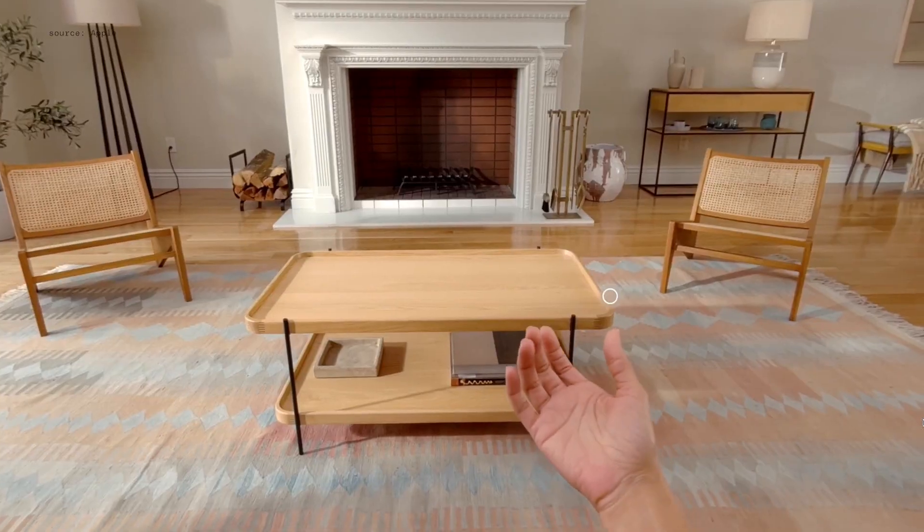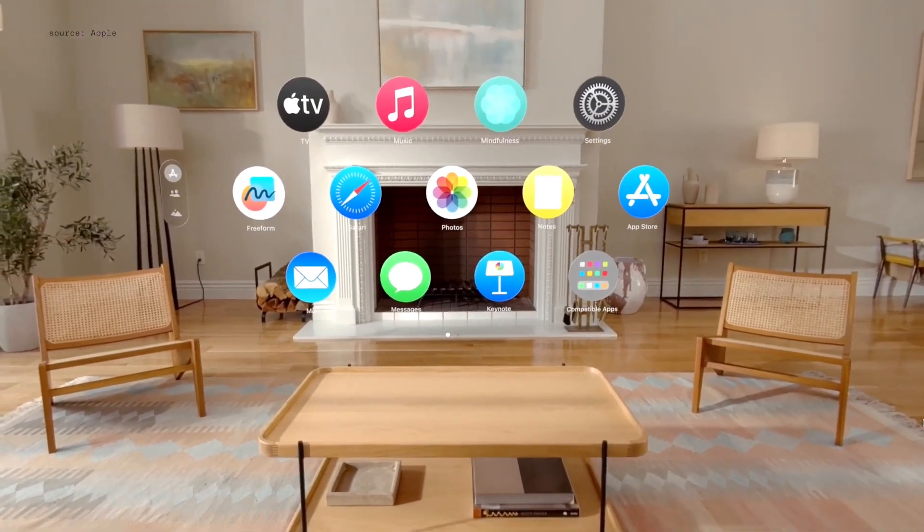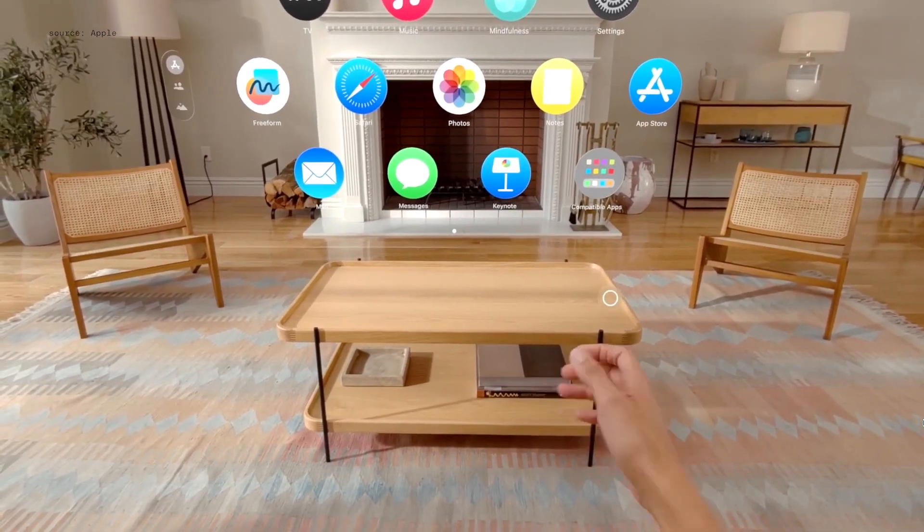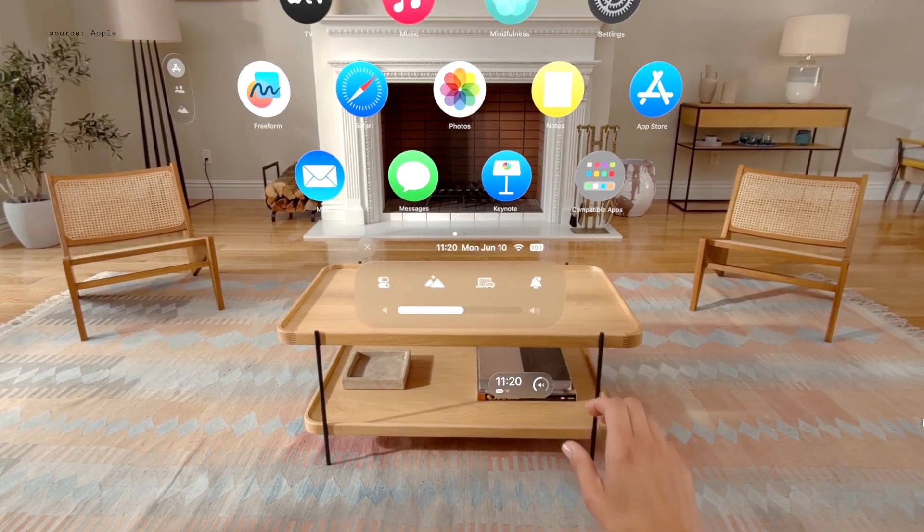People are amazed at how easy it is to navigate Vision Pro. Now, you can just hold your hand up and tap to open home view. Or flip your hand over to bring up time and battery level, and tap again to open Control Center.